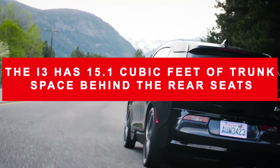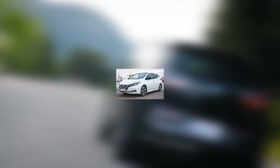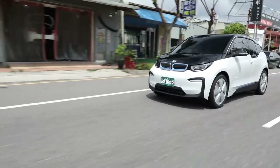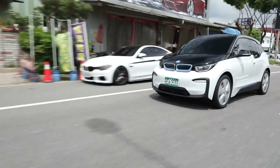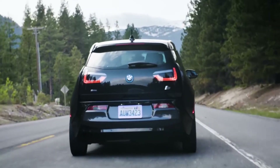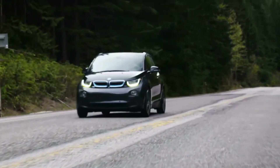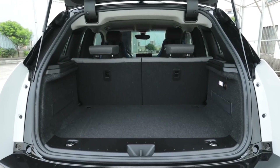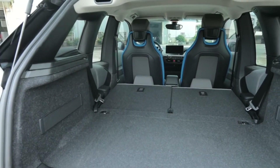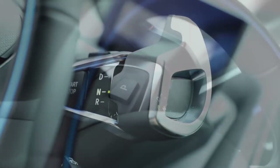The i3 has 15.1 cubic feet of trunk space behind the rear seats, which is sufficient for most daily purposes. EVs such as the Nissan Leaf and the Hyundai Kona EV, on the other hand, provide significantly greater room. The i3 has 36.9 cubic feet of total capacity when the 50/50 split folding rear seats are folded, again falling behind several rivals. A smaller frunk, which would normally house the engine of a typical hatchback, helps to compensate for this. The i3's interior storage space also includes large bins in the doors, front and rear cup holders, an open storage spot on the dashboard ideal for a wallet, and a covered center console.